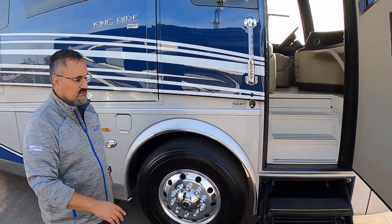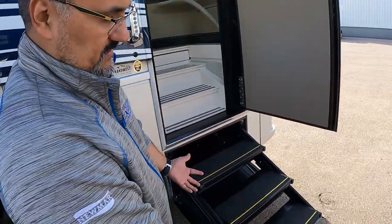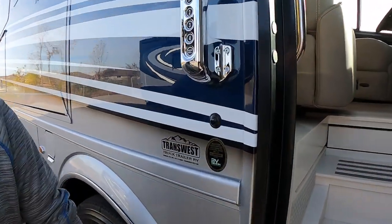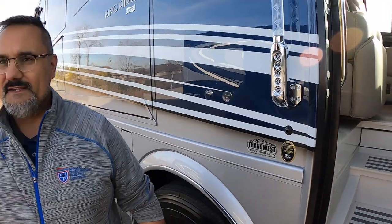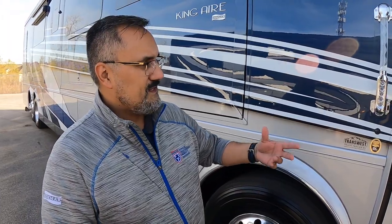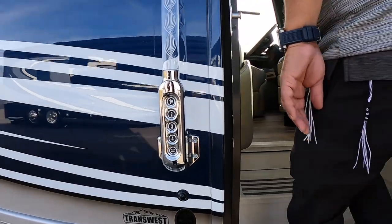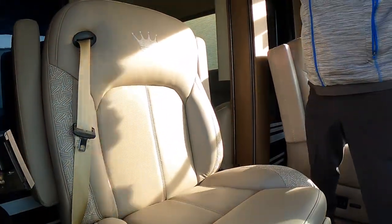Coming into the coach you'll see the HWH triple step that brings you lower to the ground. This thing has seven or eight cameras, including one right next to the door. If someone comes to your coach while you're away, you can see them on your phone and use the My Rosy app to unlock the door remotely — great for maintenance crews or a cleaning crew. Coming in you've got all Italian leather and a nice screen door option.